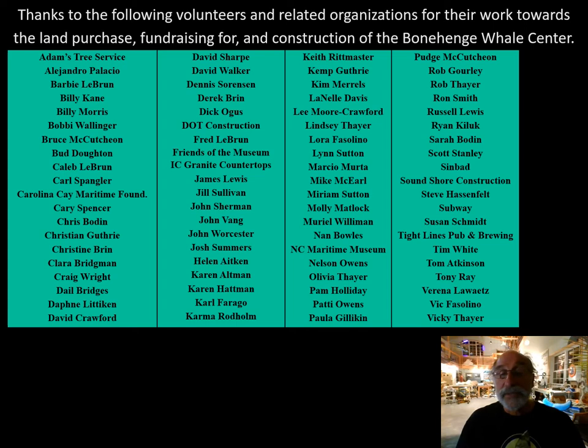These are the people and the organizations they represented who actually did the volunteer work in Bonehenge or led the fundraisers. These people did everything from painting or cutting wood, sweeping, leading fundraisers, and much more. Thank you — thank you for this talented, kind crew.